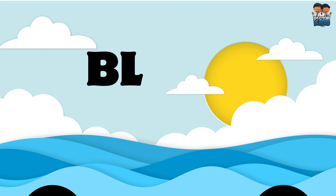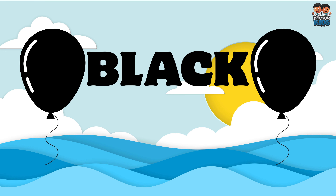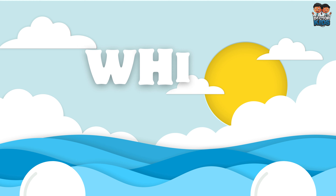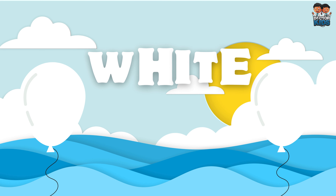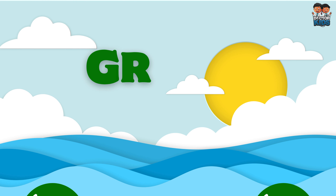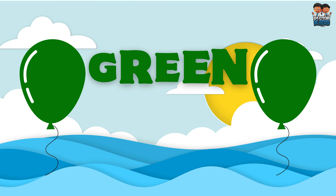B-L-A-C-K, Black. W-H-I-T-E, White. G-R-E-E-N, Green.